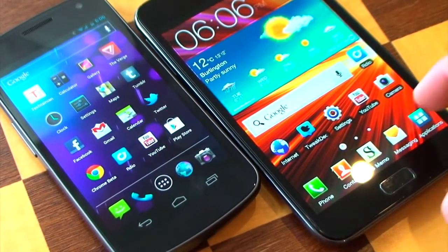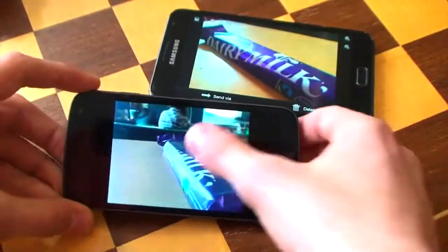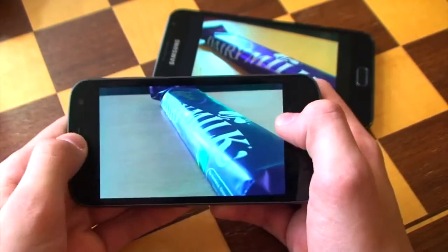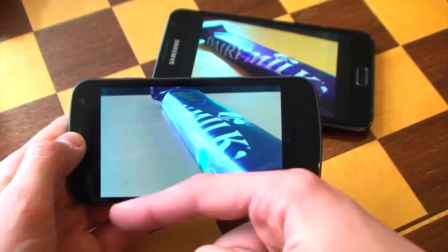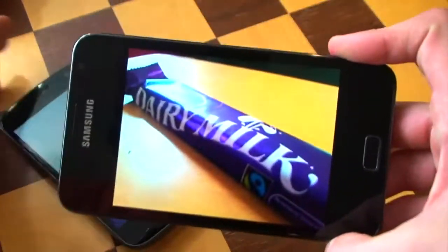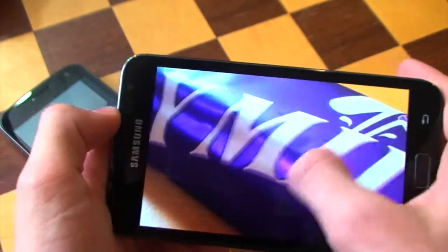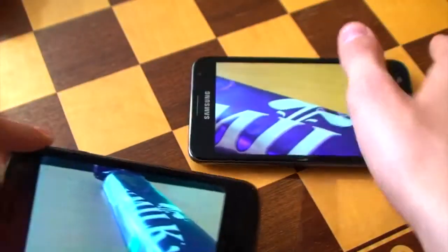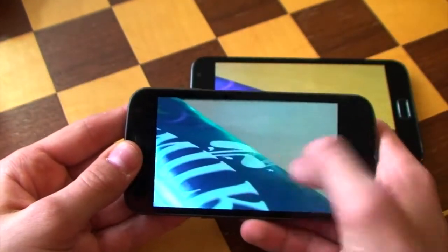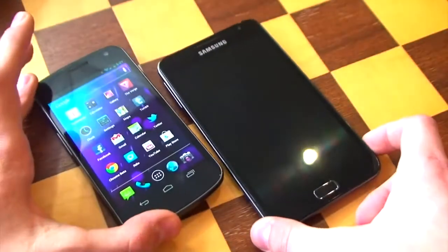Another advantage the Note has is definitely a better camera. Looking at photos taken on both devices of the same object, you can see the Nexus photo is under-saturated — the desk looks more yellow on the Nexus. The Note photo shows better detail, is nicer looking, whereas the Nexus shot looks a little bit fuzzy and gray. The Note's camera is just not nearly as good — wait, the Note camera is clearly the better one here.